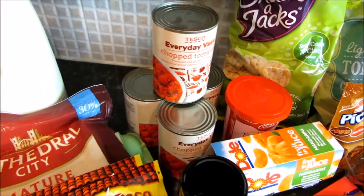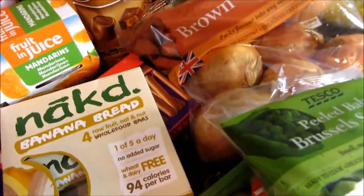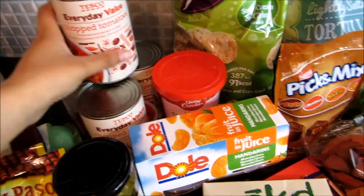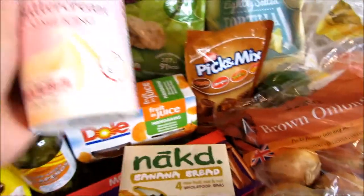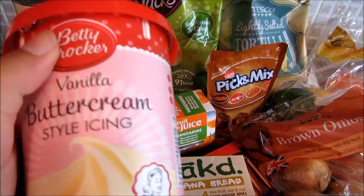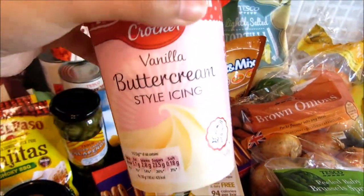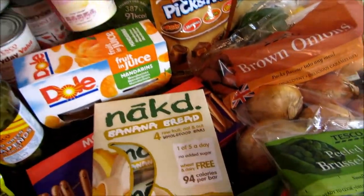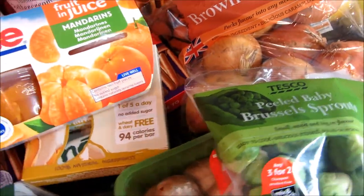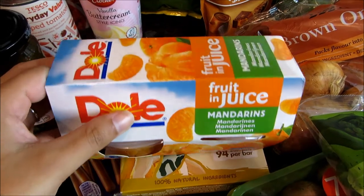We got Tesco everyday value chopped tomatoes — really good value at about 33p per can, and you can use them in loads of different dishes like curries and Mexican food. I'm also baking a cake so I got Betty Crocker vanilla buttercream icing. It's a bit pricey at £2.50 for the tub, and sometimes I use a whole tub on one cake, but it's the one I always go for.